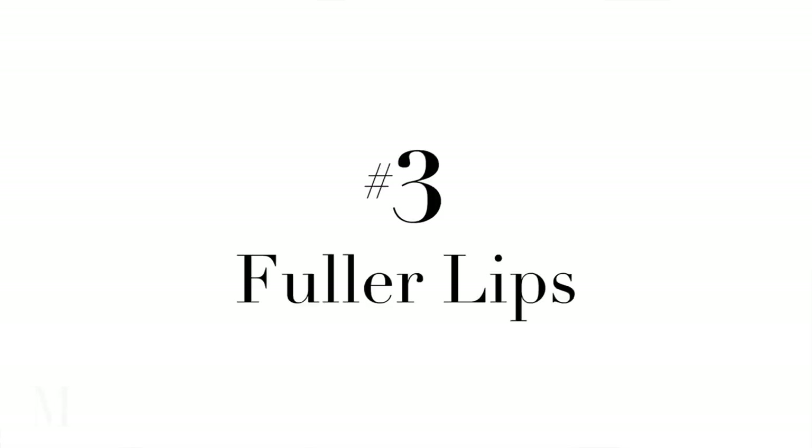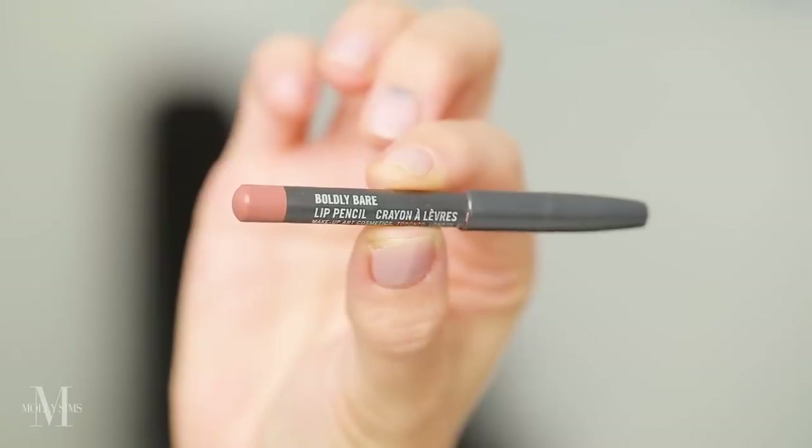To fake fuller lips — which we all want — a little trick I've learned along the way is to get your lip liner almost the exact same shade as your natural lip color. You really want to slightly over-line the lips because it matches and you kind of can't tell where your lip line starts and finishes — that's the trick. Over-line the lip, making sure that the lip liner is the exact same color as your lip, and then add your gloss. It's the trick to fuller lips.